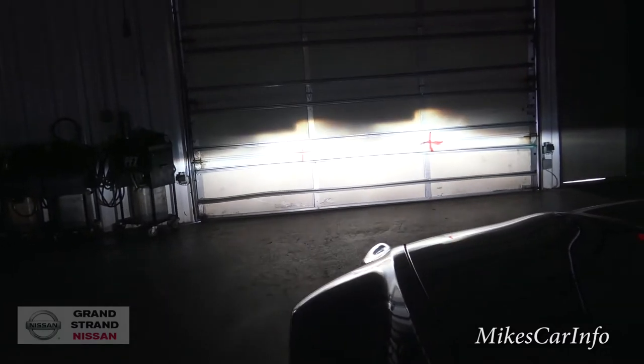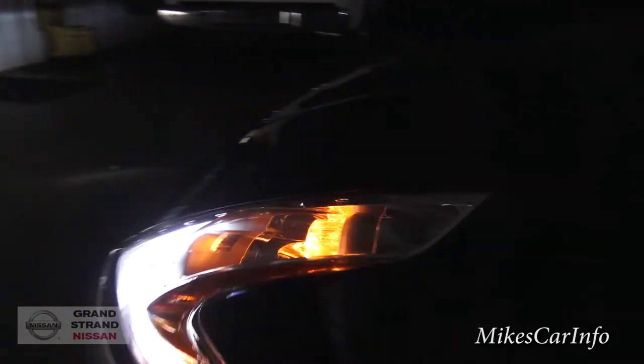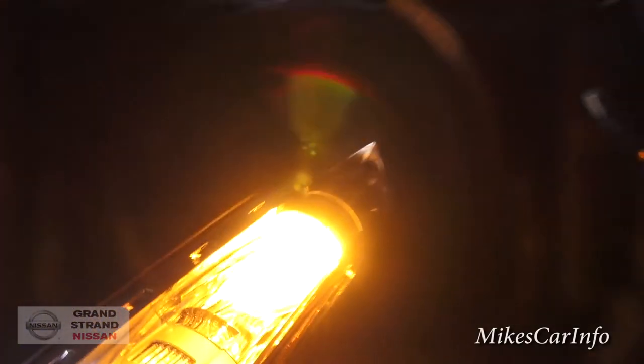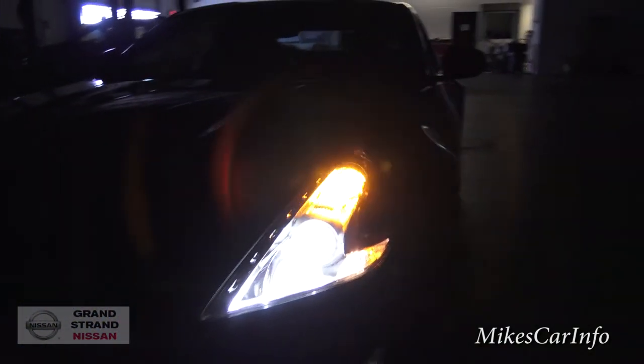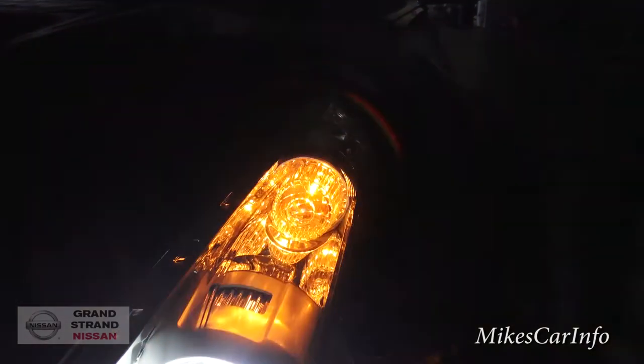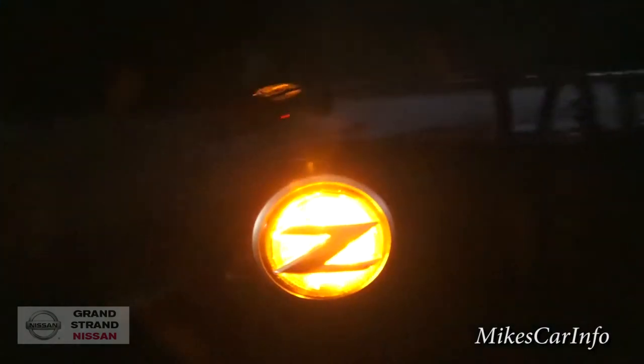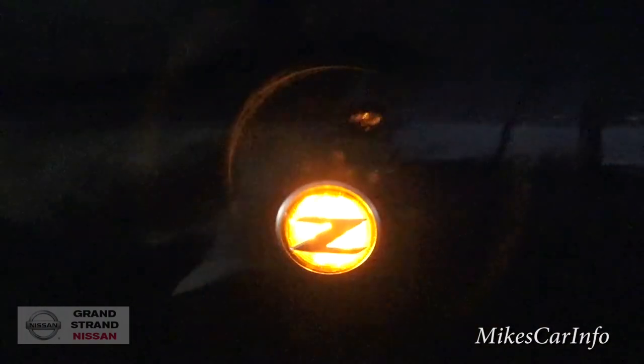Let me go ahead and turn the turn signal on so you can see what that looks like. It's very well illuminated at the top there, above the headlights. You also have the side marker with the letter Z in the middle of it, which is pretty awesome.